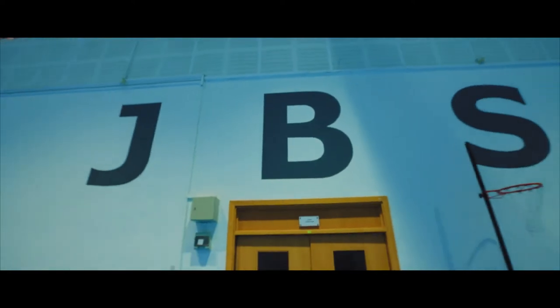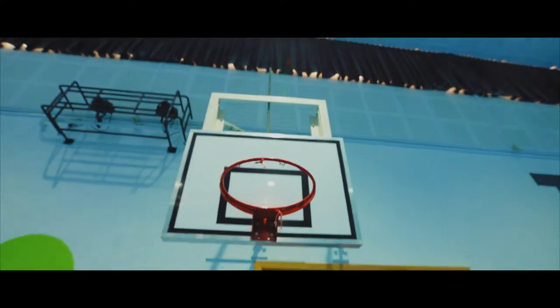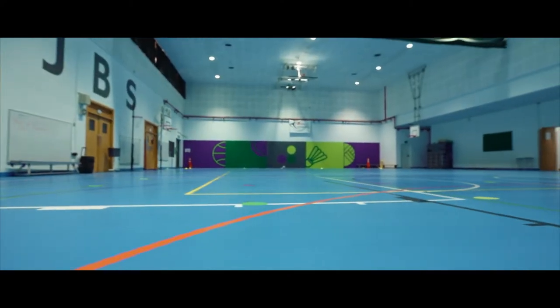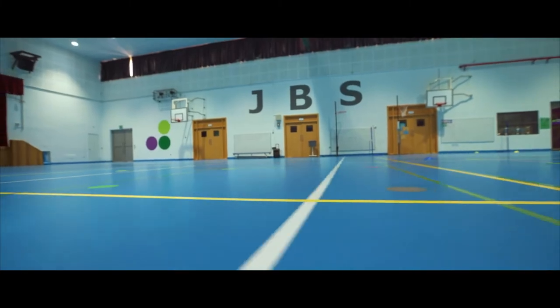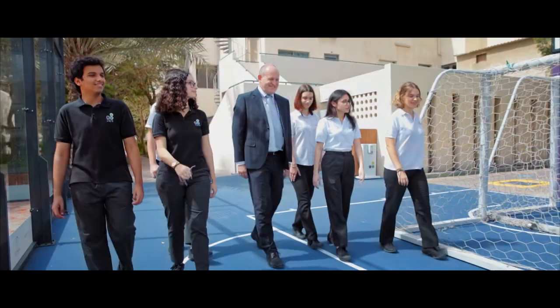Our two indoor gymnasiums, which qualify as full-sized professional basketball courts, can accommodate such sports as netball, indoor football, badminton, indoor hockey, and volleyball. And these allow our students to enjoy their lessons all year long.